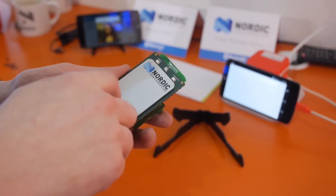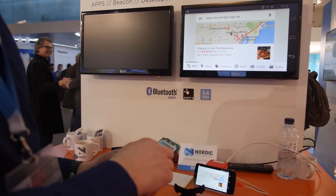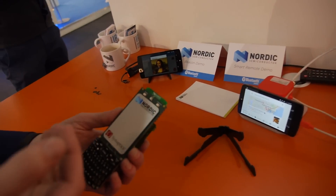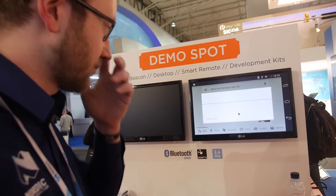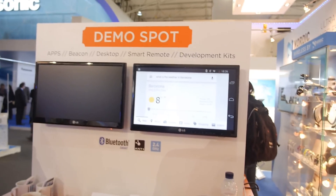This is a Bluetooth Smart remote connected to a standard Android phone using the HID or GATT profile — we do mouse and touchpad, full keyboard, and also voice over Bluetooth Low Energy, which is quite unique. Most devices use Classic Bluetooth for this, which is higher power and higher data rate, but that's mainly for CD quality audio. Our compressed audio stream goes from 64 kilobits per second down to 32 kilobits per second for voice quality audio at much lower power.